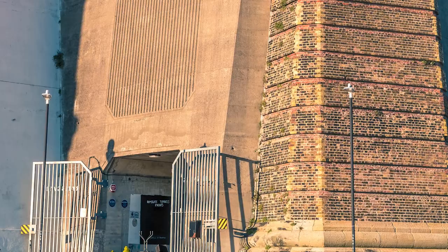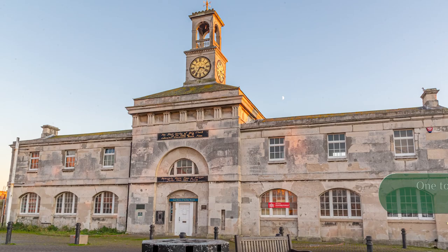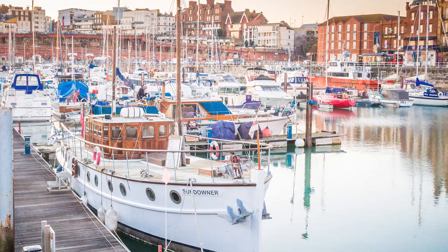A trip to the seaside wouldn't be complete without fish and chips, would it? For those who enjoy a good museum, there's Ramsgate's Maritime Museum in the Clock House. And talking of history, who can forget Sundowner — part of the little ships flotilla involved in the Dunkirk evacuations. History is all around you in Ramsgate.